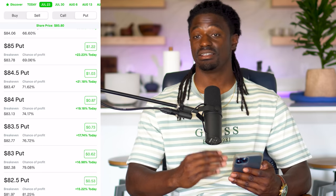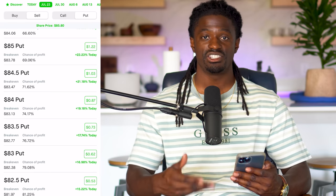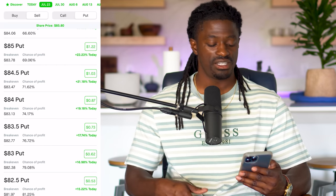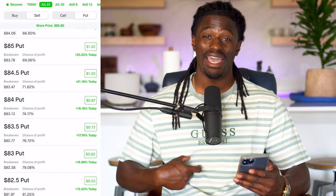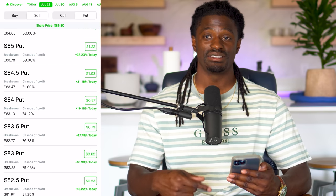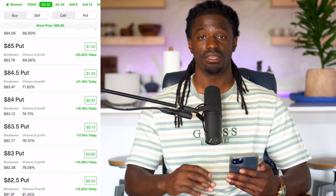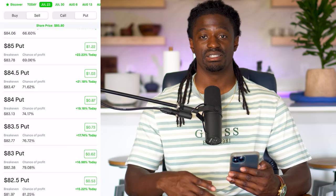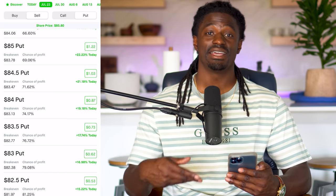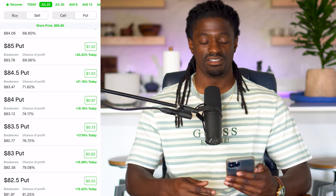But if AMD continues to pull back all the way to $83.50, you will be forced to buy 100 shares of AMD at $83.50 — which is what we wanted anyway. We wanted 100 shares of AMD, but we got paid $73 to buy them. So we still turned a profit. That is the second way to make money while the market is pulling back — it's less risky because we're either making profits while holding stocks, or buying stocks at a cheaper price and getting paid by Robinhood or your brokerage to do so.